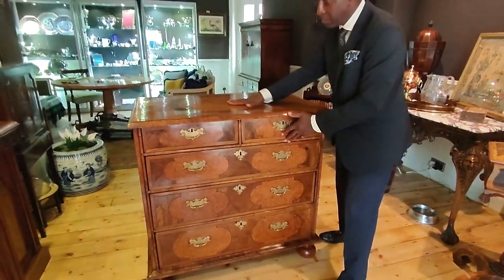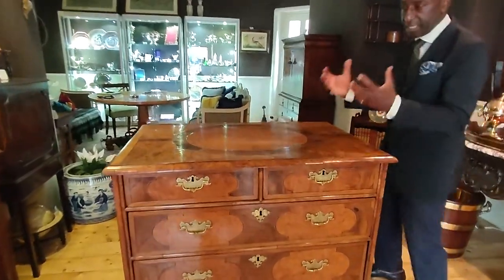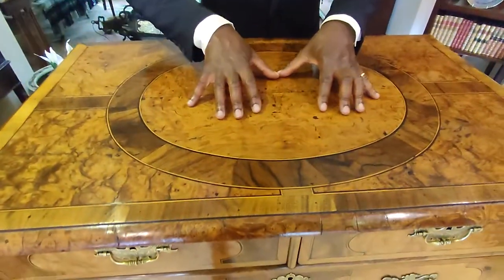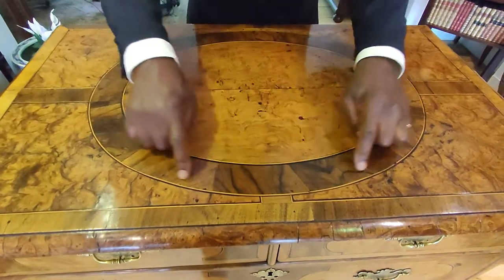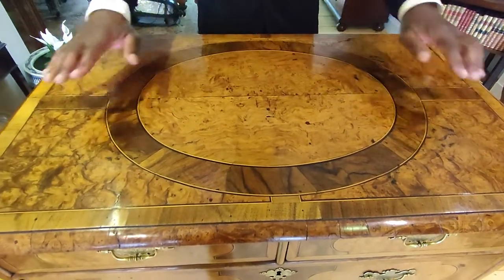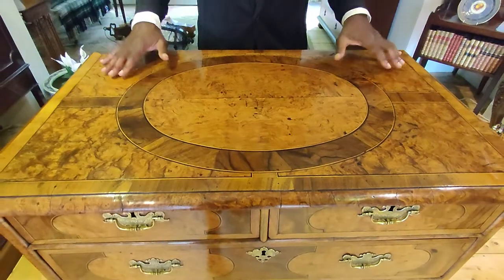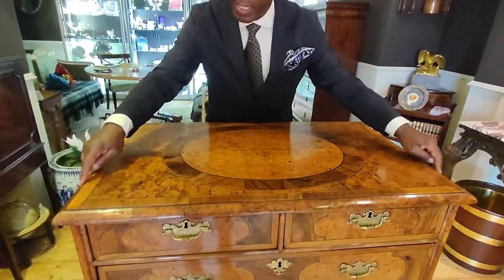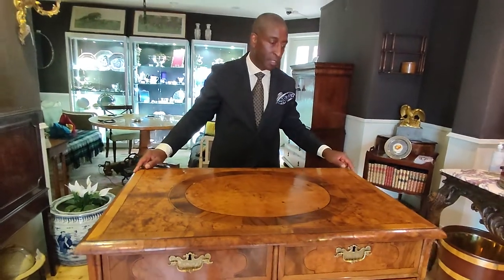When we look at the top, we have beautiful burr walnut and figured walnut, with four little panels again in burr walnut. Even the thumb moulding around the top is lovely burr walnut.